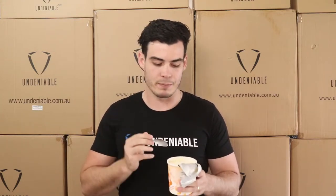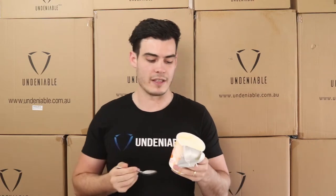I personally feel like with some of the other tubs, sometimes I think I couldn't eat the whole tub, if that makes sense. But I could definitely eat the whole tub of this — this is outstanding.